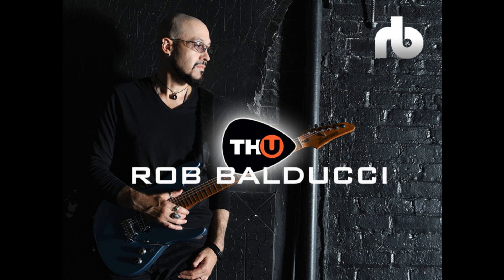TH-U Rob Balducci is both a TH-U expansion pack and a stand-alone plug-in, meaning that it can expand the model list of an existing TH-U installation, or it can also be purchased as a self-contained pack that includes all the TH-U editing features, including the rig player, the tuner, and the looper, with no need to have a pre-existing TH-U license.